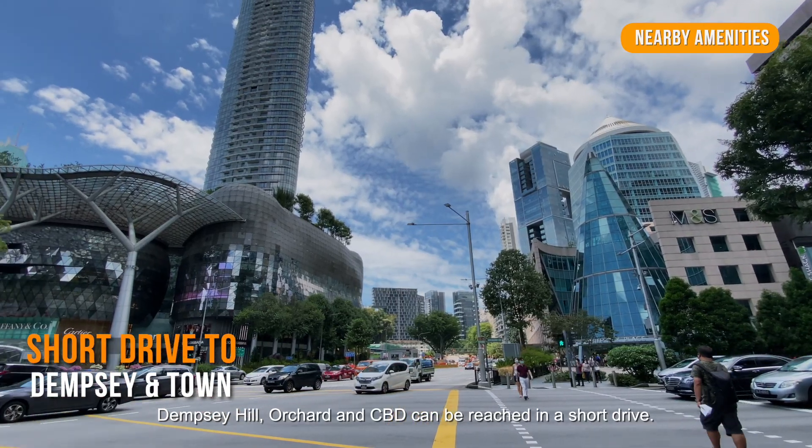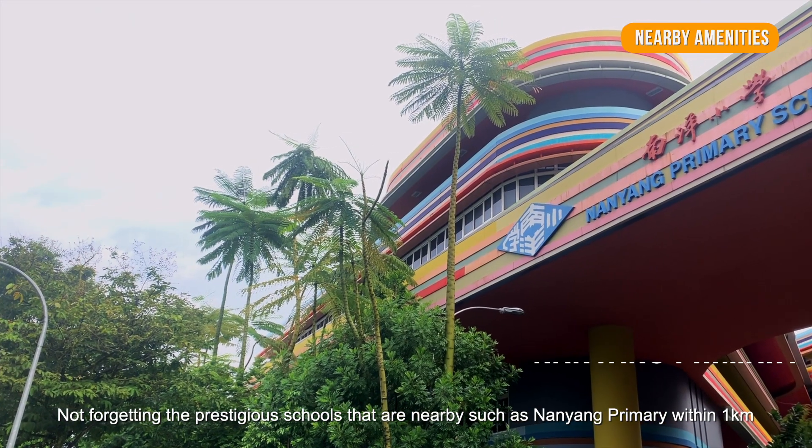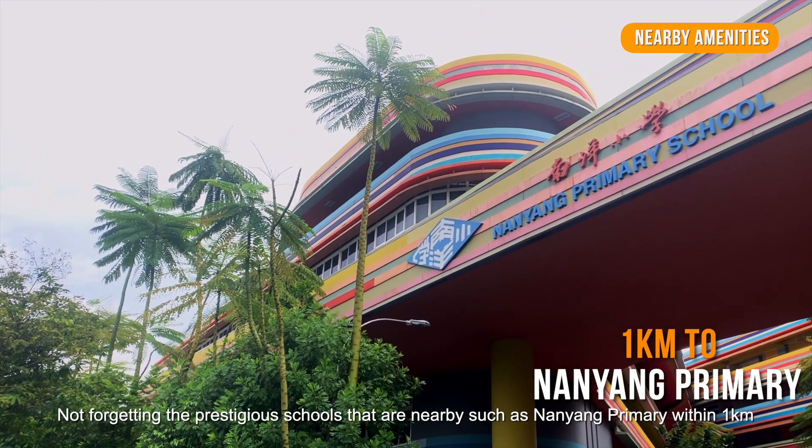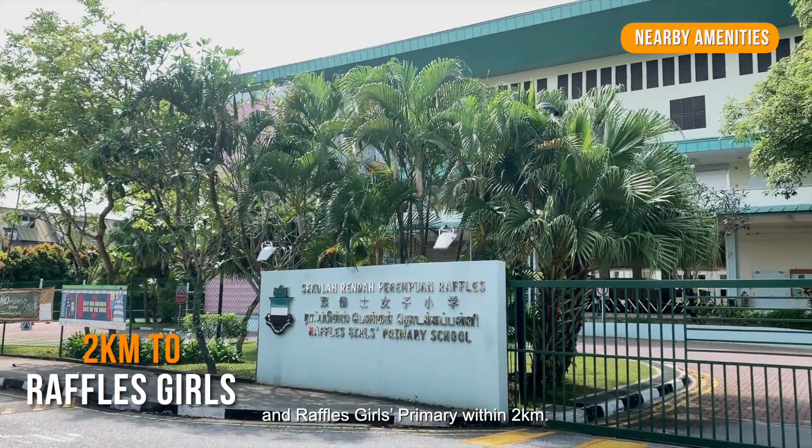Dempsey Hill, Orchard and the CBD can be reached in a short drive. Don't forget the prestigious schools that are nearby, such as Nanyang Primary within 1km, and Raffles Girls' Primary within 2km.